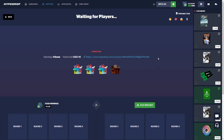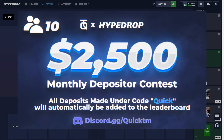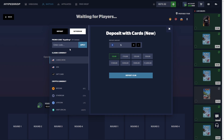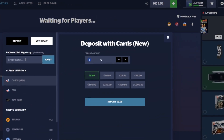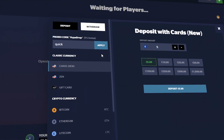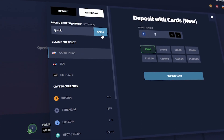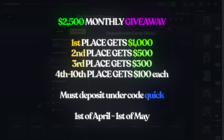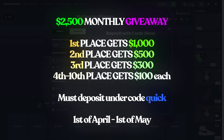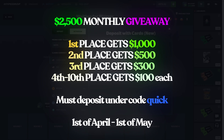Alright boys, real quick — we're doing a $2.5k deposit giveaway. It's currently the 15th of April, running from the 1st of April to the 1st of May, so there's another 15 days left. If you want to participate, click the plus sign, type in the code QUICK, click Apply — you'll automatically be added to the leaderboard. 1k to 1st place, 500 to 2nd, 300 to 3rd — 10 winners in total.